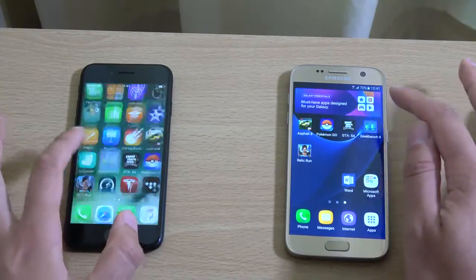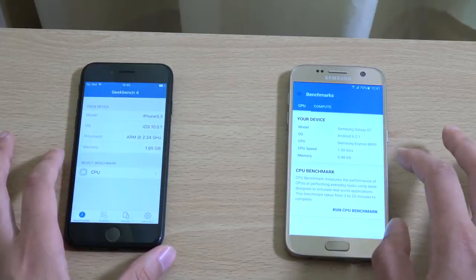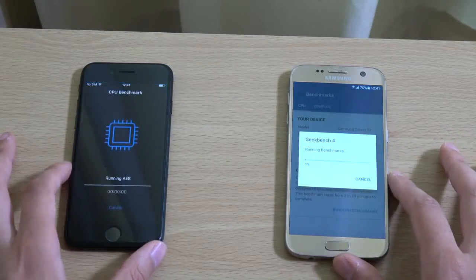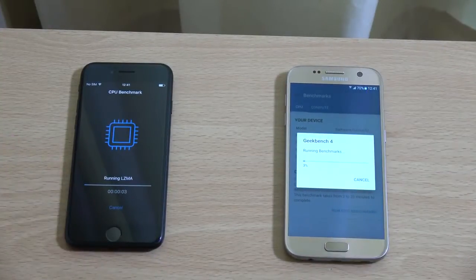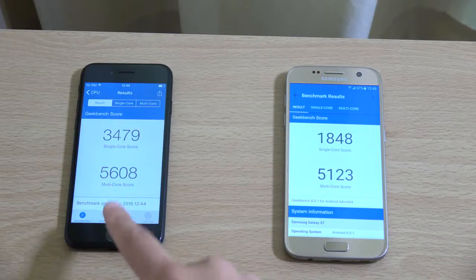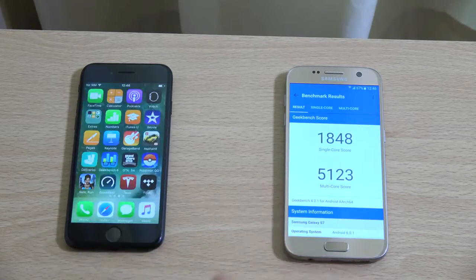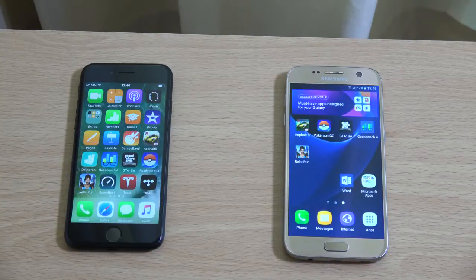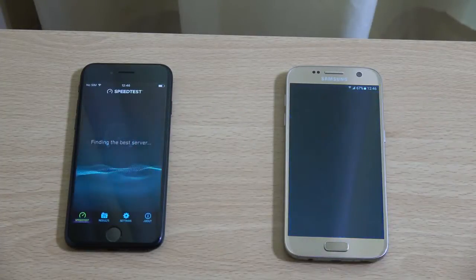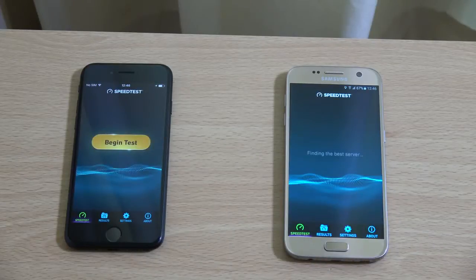Let's have a look at the raw synthetic scores here — I will fast forward through this. So we are back, and you can see the scores really speak for themselves. Look at that on the iPhone: nearly twice as much for the single core, a little bit more for the multi core, so very beastly indeed. Maybe because iOS 10 is quite new, they're still going to be optimising it to get the most performance. I'll probably do another speed test in a month or so.